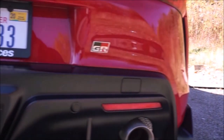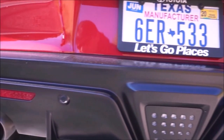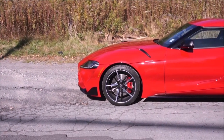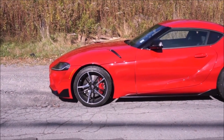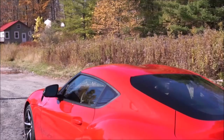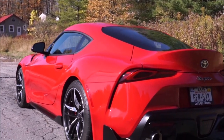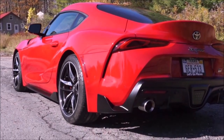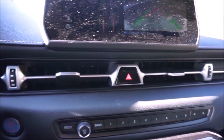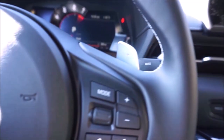I think at some point there will be a manual transmission option — maybe a special edition — whether on the six-cylinder or four-cylinder model. If you really want a manual, certainly wait for that. But if you want a car that can do everything — track days, commuting, and weekend rides — you could do a lot worse than the Toyota Supra.